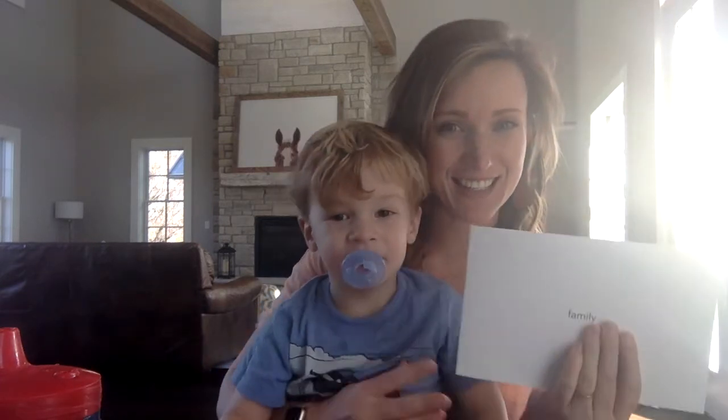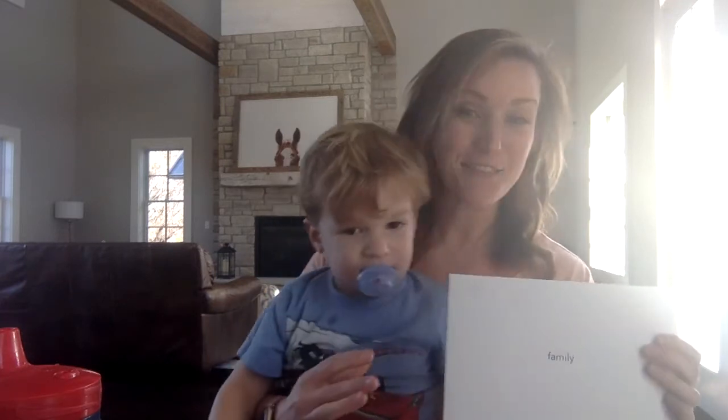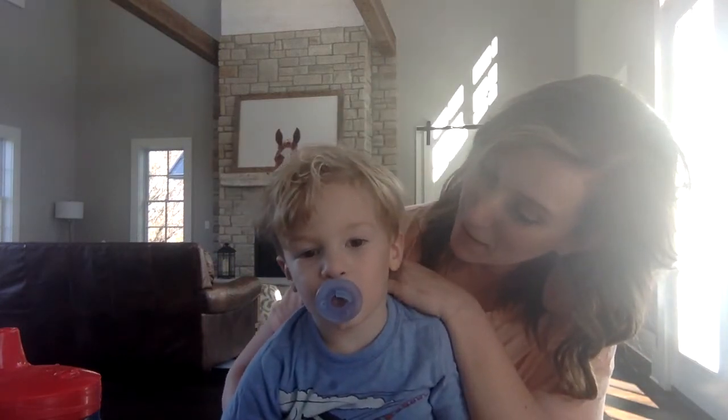So guys, this is my second softcover signature book that I've ordered, and you can see it says 'family' on it because we are in the very exciting process of adopting a new sibling, aren't we Henry.